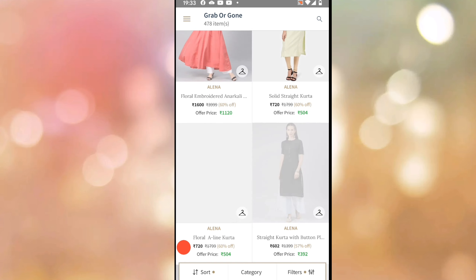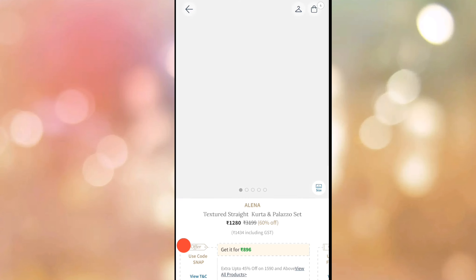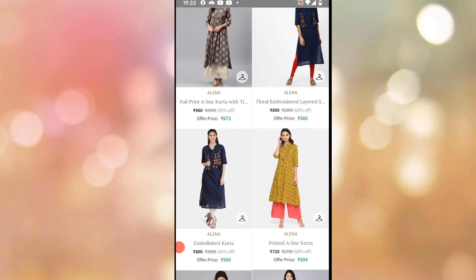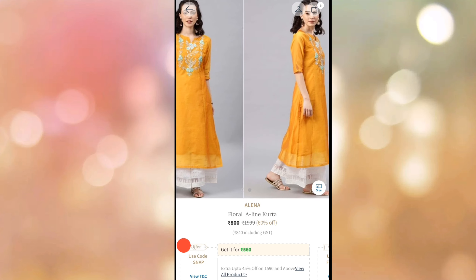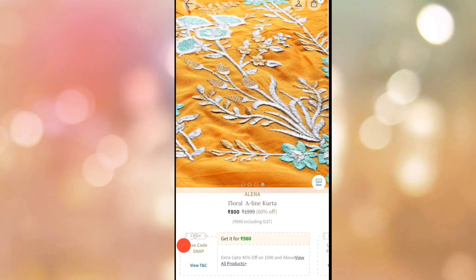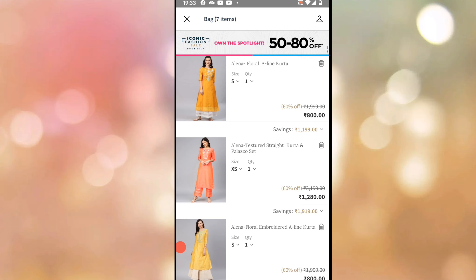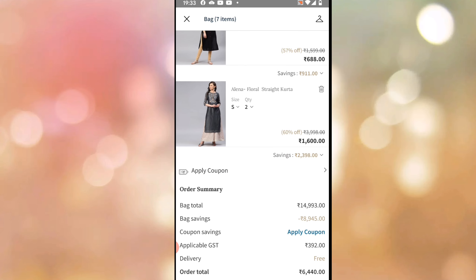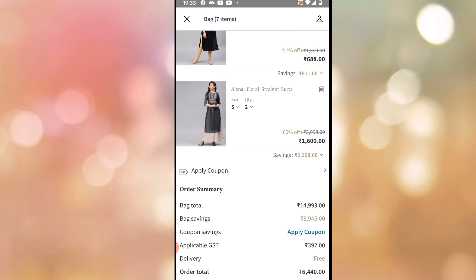What we are using is coupon code SNAP. If you want to choose yellow, you can choose orange — orange, green, yellow. This yellow is very good, it is very decent. This offer is very good; if you want, you can grab it. Alina is a very good brand. I am going to add this — I am going to add ₹14,000 worth of products. Don't worry, I don't collect it. I am going to apply this coupon code.